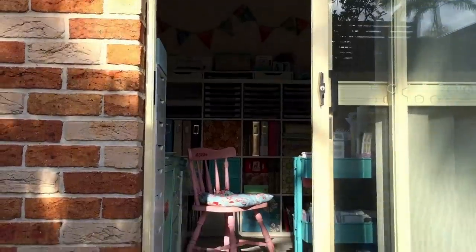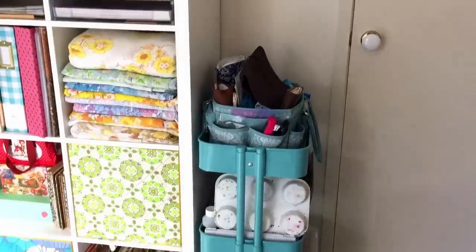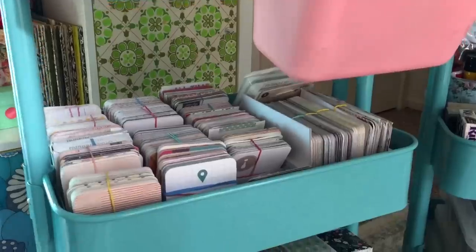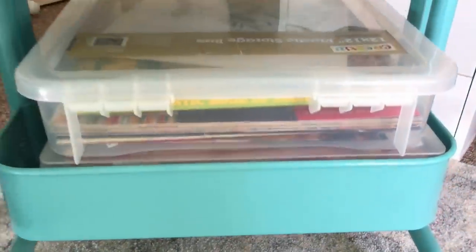The opposite wall is a large glass sliding door, which leads out into the yard. This fills my room up with lots of natural, bright light. Squeezed into my space are also two Rascal carts — one is currently holding my scrapbooking supplies and project life cards, while the other is holding journaling supplies, mixed media supplies, and a container of ongoing projects.